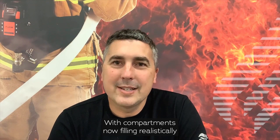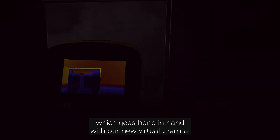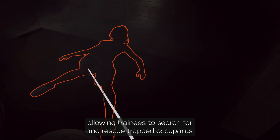With compartments now filling realistically with smoke, it makes navigating difficult and hazardous, which goes hand in hand with our new virtual thermal imaging camera, which accurately depicts hot zones and people, allowing trainees to search for and rescue trapped occupants.